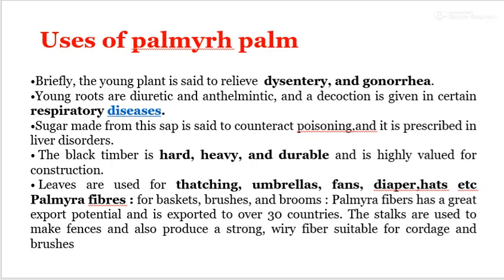Uses of Palmyra Palm: The young plant is said to relieve dysentery and gonorrhea. The young roots are diuretic and anthelmintic, and a decoction is given for certain respiratory diseases. Sugar made from the sap is said to counteract poisoning and is used in liver disorders. The black timber is hard, heavy, and durable, and is highly valued for construction.